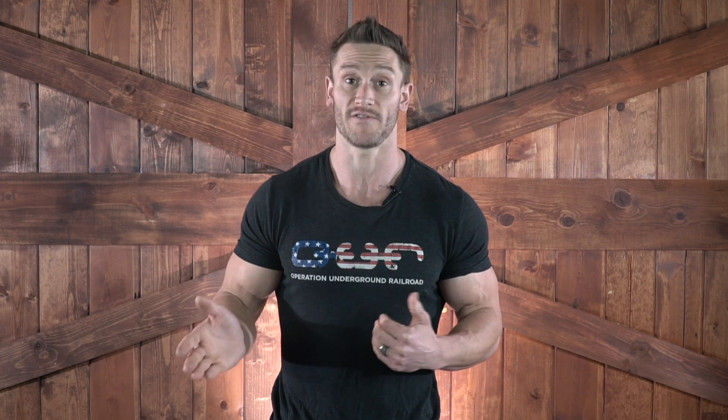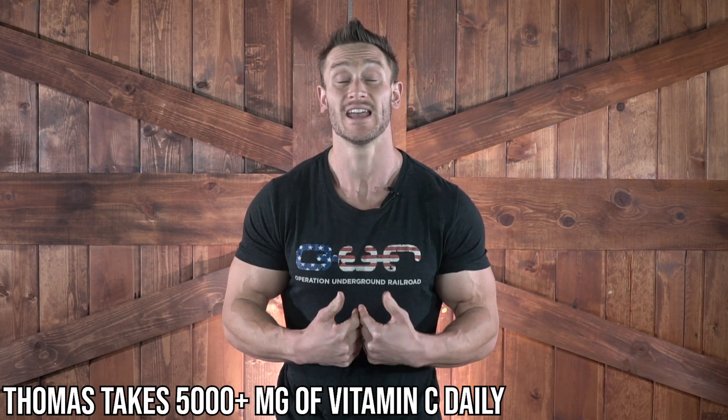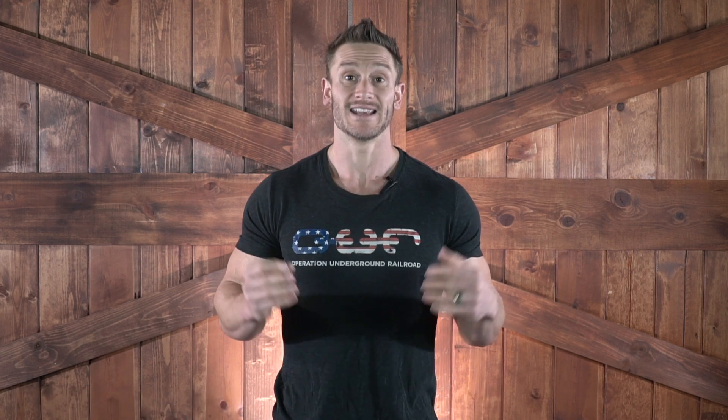I usually recommend you use your own guidelines. Personally, I take anywhere north of 5,000 milligrams per day, but that's just me. What's really important to know is that vitamin C fuels your immune cells, but your immune cells are useless without vitamin D.